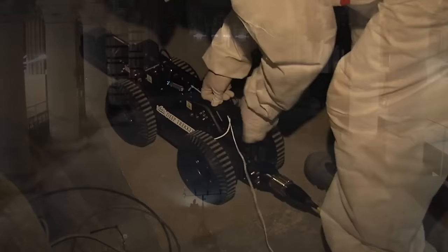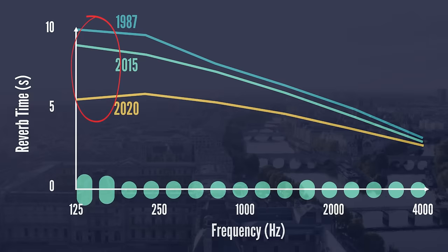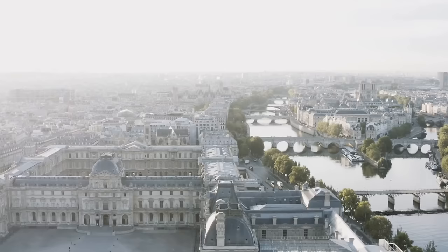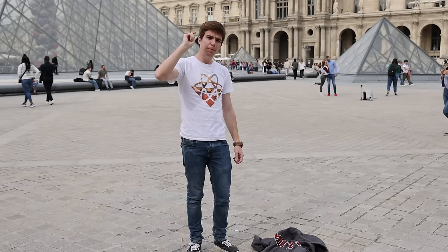With the help of a robot, this same balloon burst test was performed in the post-fire cathedral. Compared with historic data, reverberation time was significantly shorter, especially for the low frequencies. We could fix Notre Dame by just making it bigger, but given the truly ridiculous land prices in Paris, and the fact that different frequencies were affected by different amounts, this wouldn't solve the problem very effectively. Instead, we need to look for other approaches.